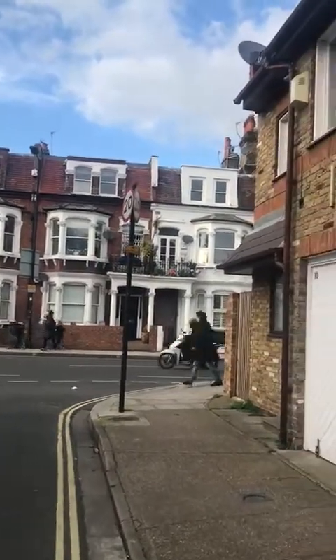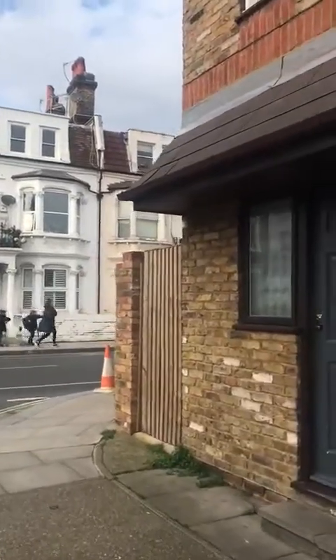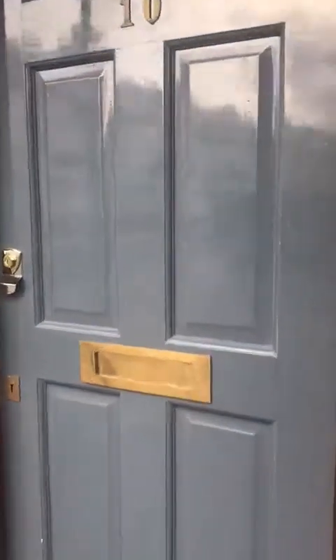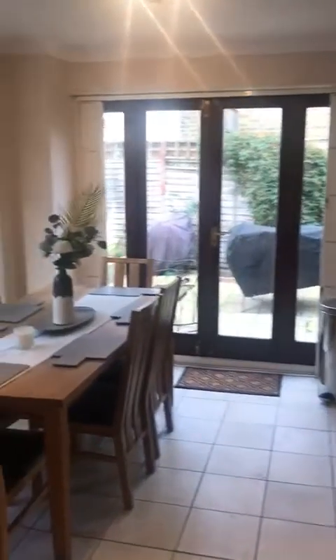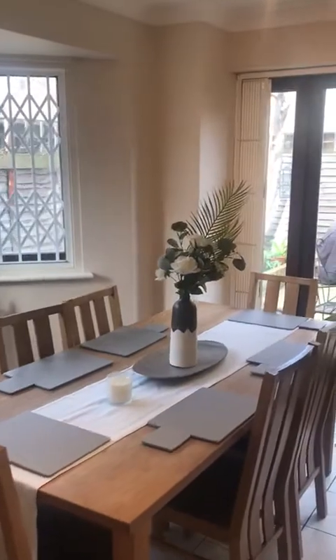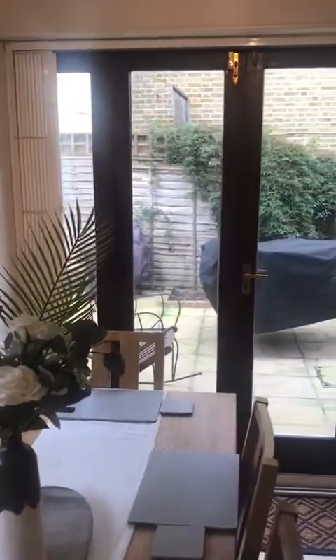I'm going to close the door. It's a garden with furniture and a barbecue in there as well.